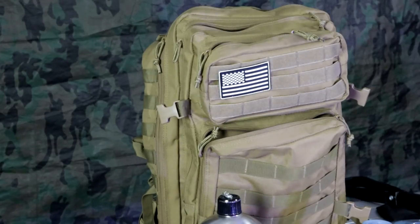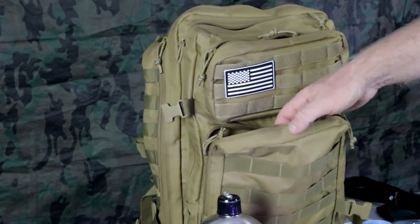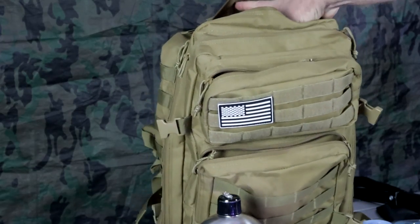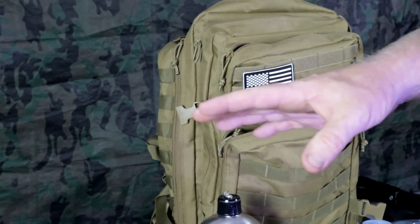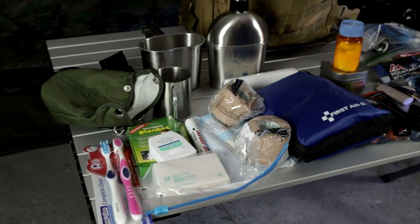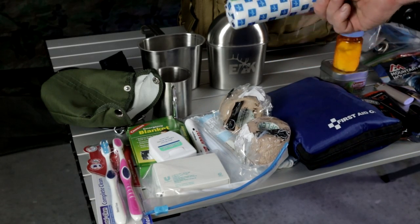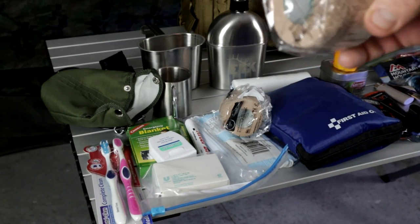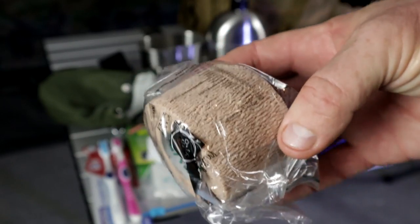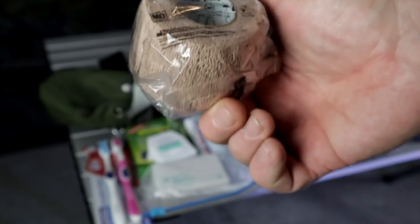We're going to break this pack down. It's completely empty. We'll call the compartments number one, two, three, and four — the big compartment in the back being number four. Compartment number one is always your first aid kit. I have extra gauze and these packs of elastic gauze — you want to make sure you have this because if somebody breaks a leg, arm, or finger, you can use sticks and this gauze to make a makeshift splint. This stuff is gold.